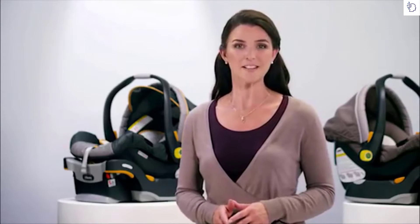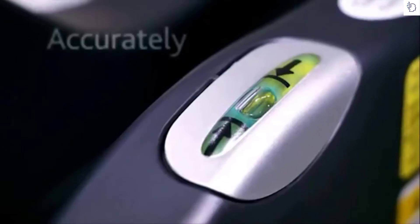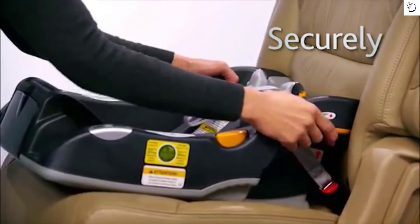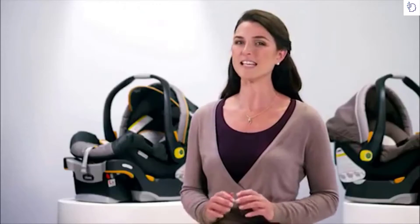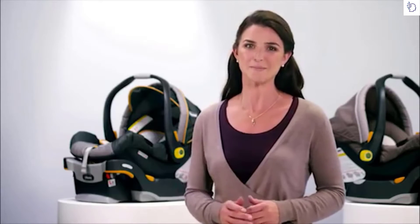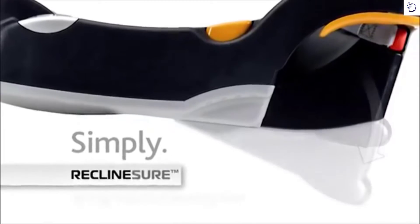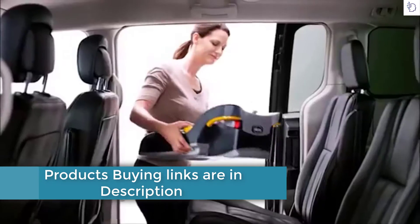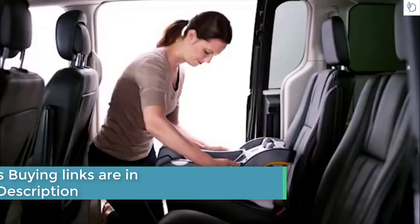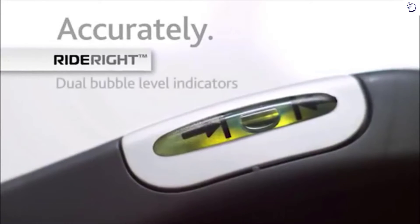It's no wonder the KeyFit is the number one rated infant car seat. Proper installation is key to making your baby's car seat safer. You want to ensure your infant car seat can be installed simply, accurately, and securely every time. The KeyFit is the easiest infant car seat to install correctly every time. The ReclineSure spring-assisted leveling foot makes achieving the proper seat angle a breeze.